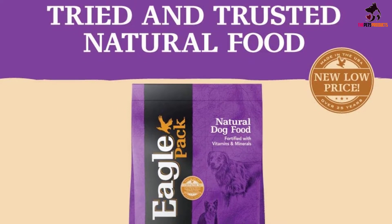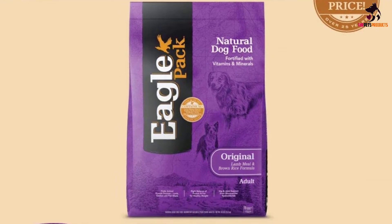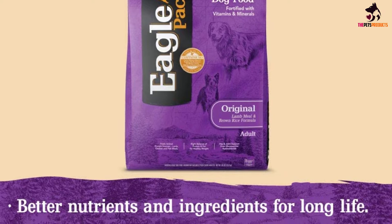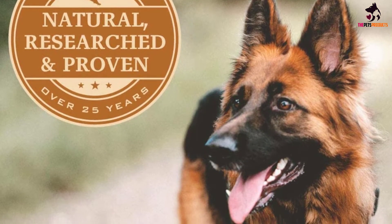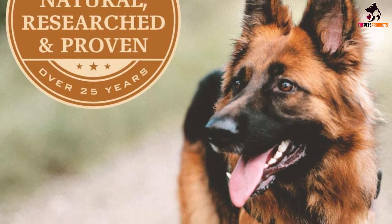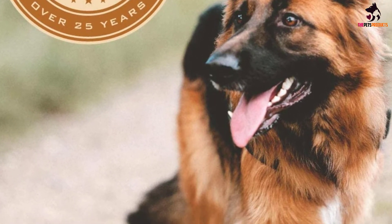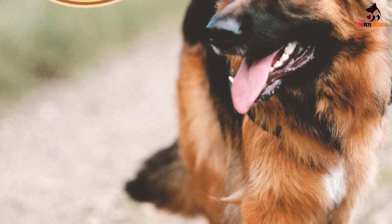All of the ingredients are natural and there are no artificial flavors, colors, or preservatives. The oatmeal and brown rice support healthy digestion and make sure that your dog passes firm stools. Flaxseed is included for omega fatty acids, which gives your dog a lovely shiny coat. Active dogs can suffer from wear and tear of their joints, so glucosamine hydrochloride has been added to keep the joints supple and pain-free.